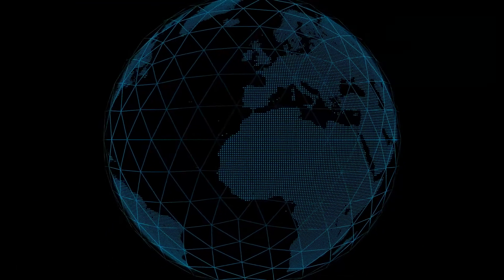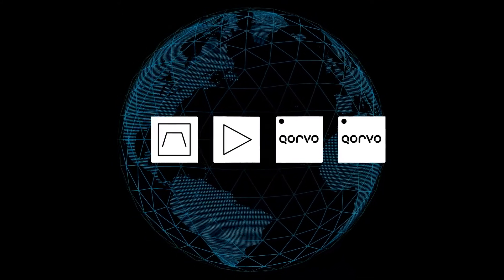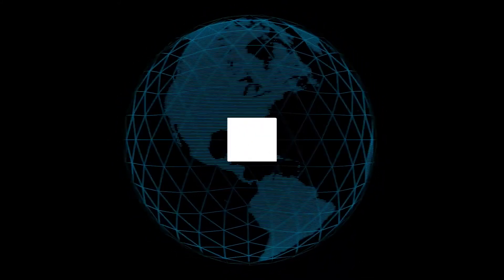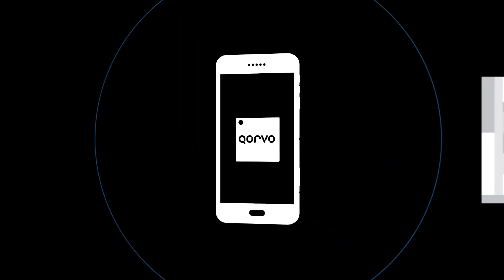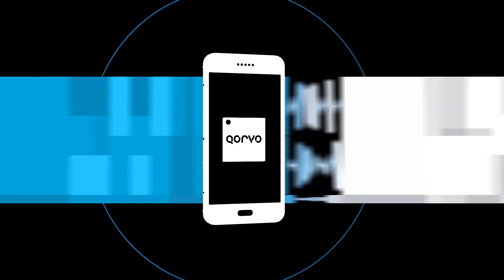With the broadest portfolio of components, Qorvo is your complete provider for RF solutions, simplifying your supply chain and accelerating your time to market. From low and mid-tier handsets to flagship models, our team of Qorvo engineers are tackling the challenges of an ever-complex RF spectrum, laying the foundation for the future of mobile devices.